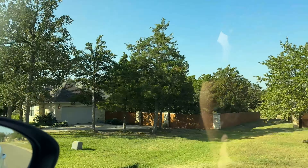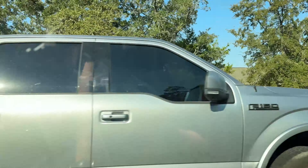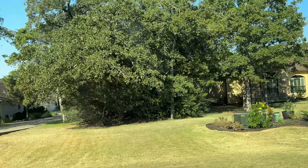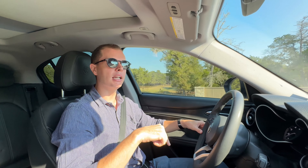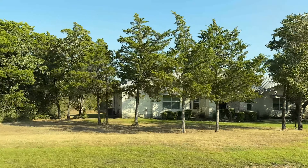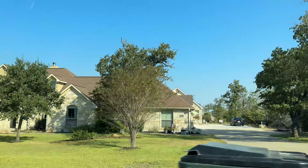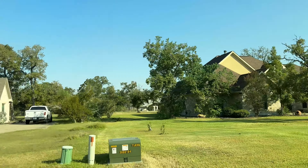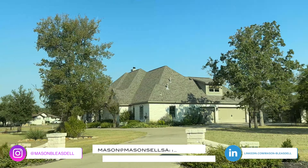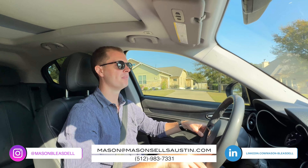One last thing I want to touch on because this is a big question with acreage-site communities: utilities. Electricity is obviously available here, and water is also supplied by a private water company in town — so you're not on well water, which makes that part really easy. Every site does have its own septic, which is one less utility bill to pay. Septic is very easy to maintain overall. And if you want a gas stove, you'll use your own propane tank — a couple-hundred-gallon tank will last about two years, and services will come fill it up automatically.